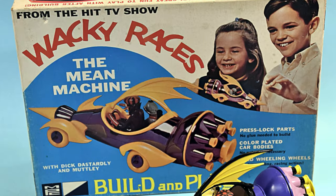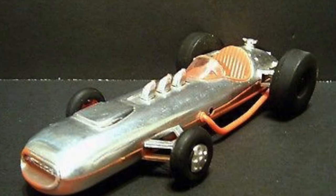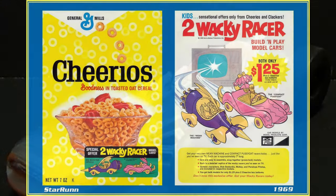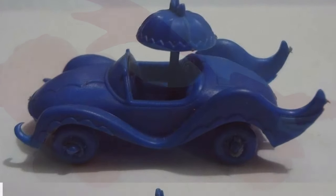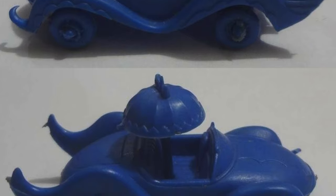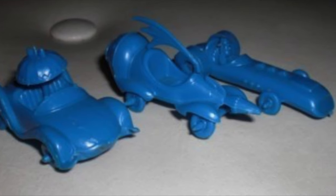They were snap-together kits with press lock parts. The Turbo Terrific had a chrome plated body, though inconsistent with the colours of the animated car. Wacky Races miniatures also appeared during this era of cereal box premiums. Again made by MPC, the models available were the Mean Machine, the Turbo Terrific and the Compact Pussycat, moulded in plastic in a single colour. These charming pocket toys had wheels that rolled, much to the delight of the kids who collected them.